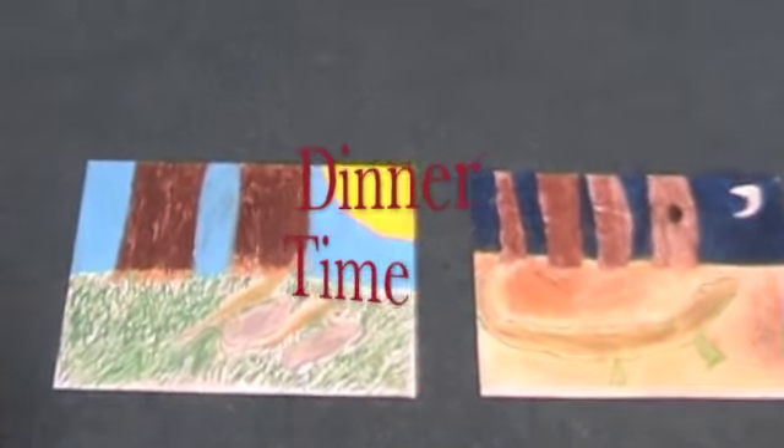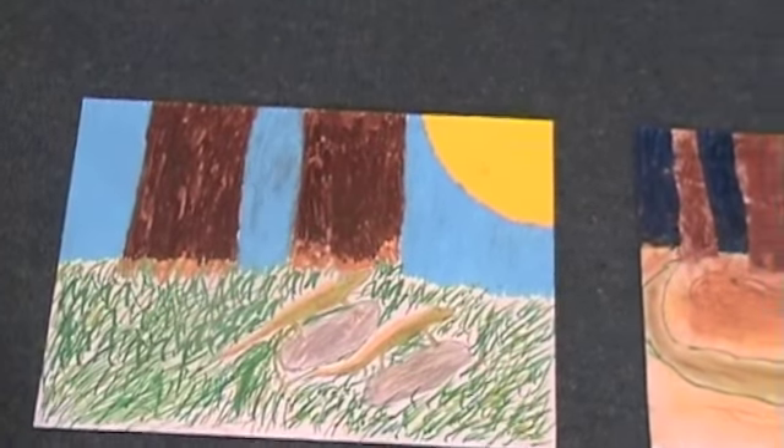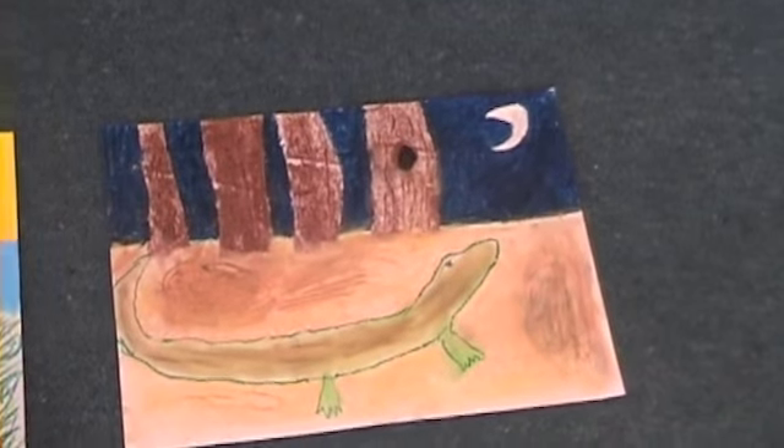Tuataras hunt on warm nights. Young tuatara hunt at daylight, so as not to be eaten by adult tuataras at night.